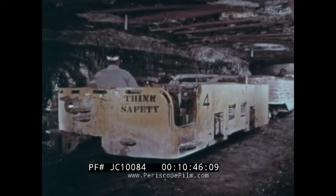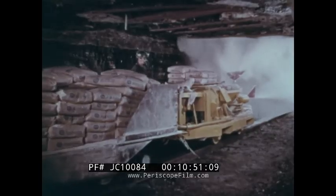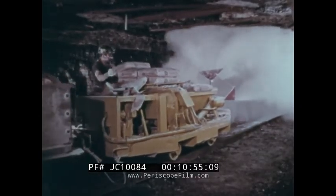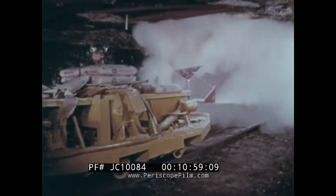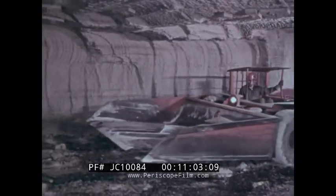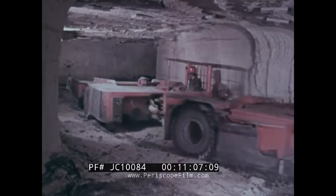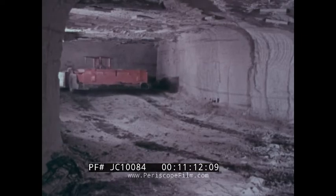To reduce the explosibility of settled coal dust, entries are rock dusted with powdered limestone. This machine distributes dust over the interior surfaces of the mine. The white covering of haulage ways shown at the beginning of this film were applied by a rock dusting machine. This haulage road is also a good example of efficient rock dusting.